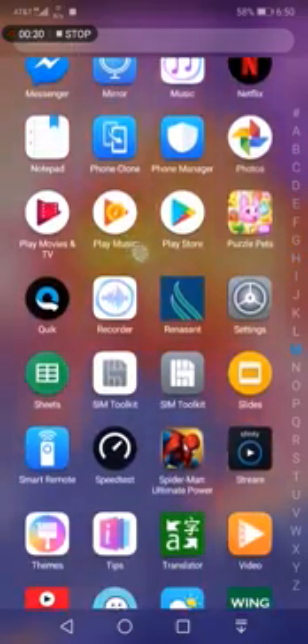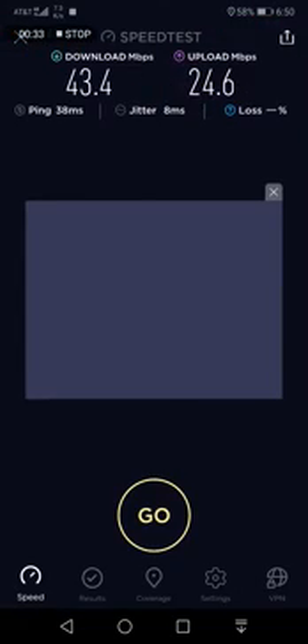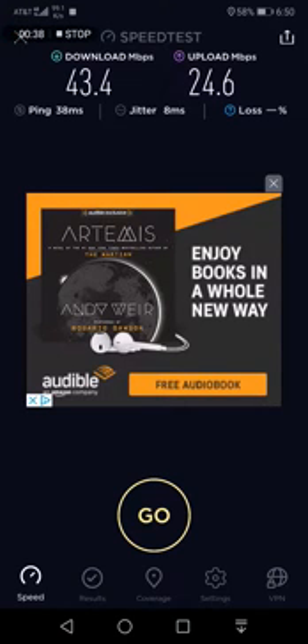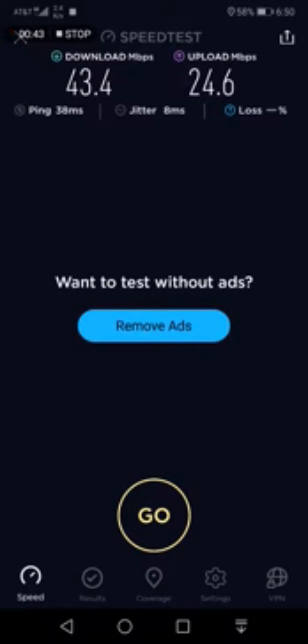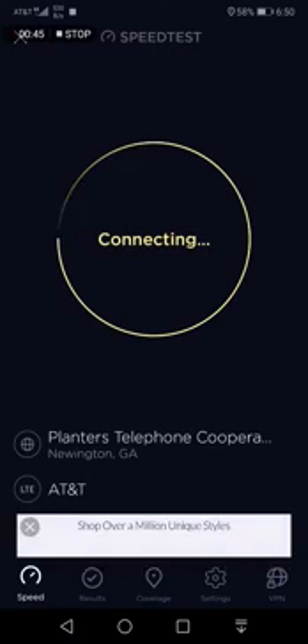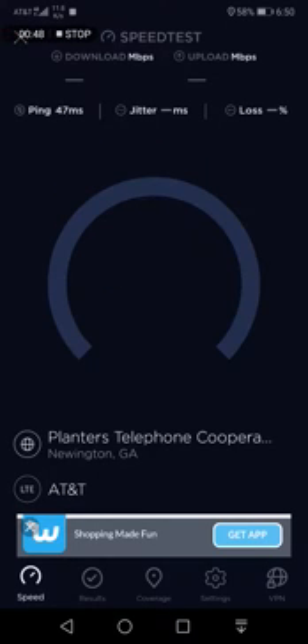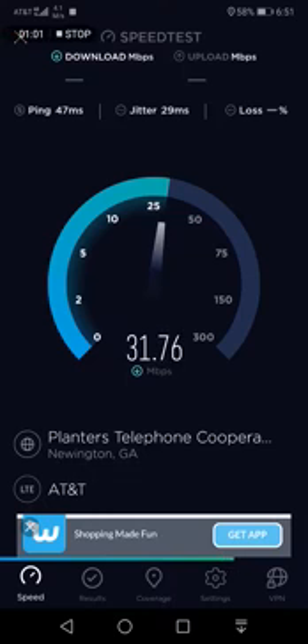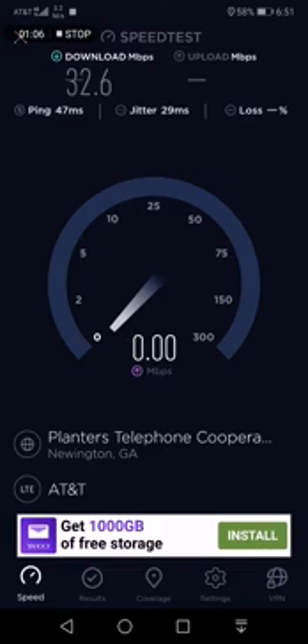AT&T's LTE is so-so — it's not the best, that's my last test — but let's see. It says AT&T LTE but it just displays 4G because it's really a fourth-generation technology. So download speeds are about on par, about 30-ish Mbps.